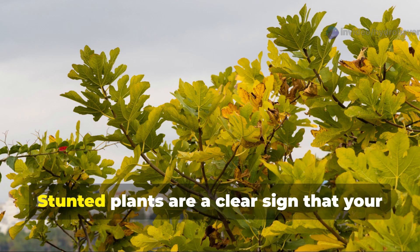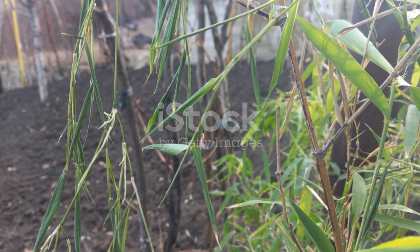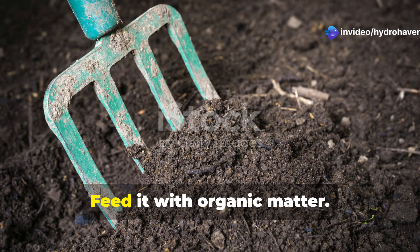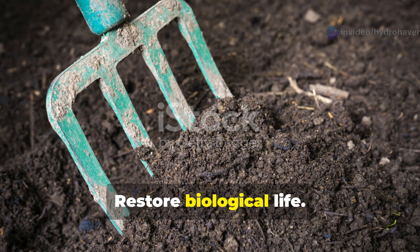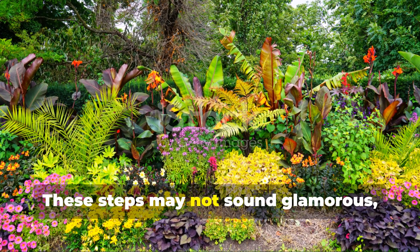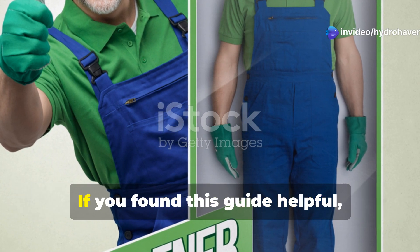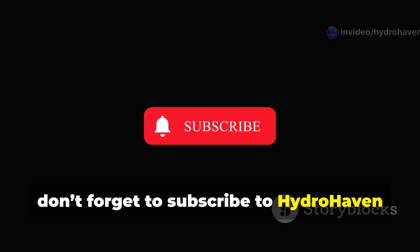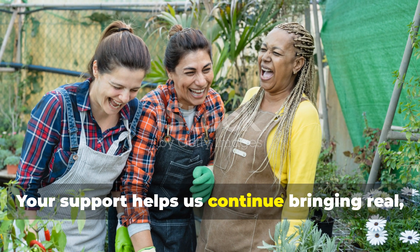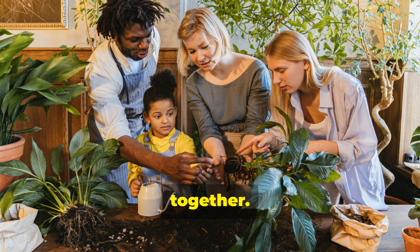Build better soil, grow better plants. Stunted plants are a clear sign that your soil needs help, but they're also a call to action. Every garden, no matter how depleted, can be revitalized with the right approach. Test your soil, feed it with organic matter, break up compaction, restore biological life, protect it with mulch. These steps may not sound glamorous, but they are the building blocks of lush, vibrant gardens that thrive year after year. If you found this guide helpful, don't forget to subscribe to Hydrohaven and share this video with your fellow plant lovers. Your support helps us continue bringing real science-backed gardening knowledge to gardeners around the world. Let's grow better soil together. Happy growing!